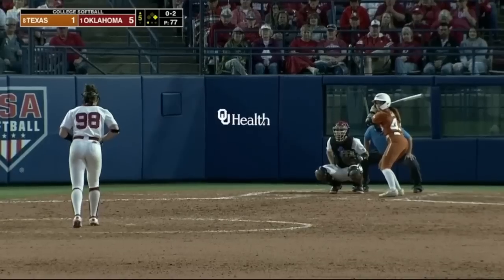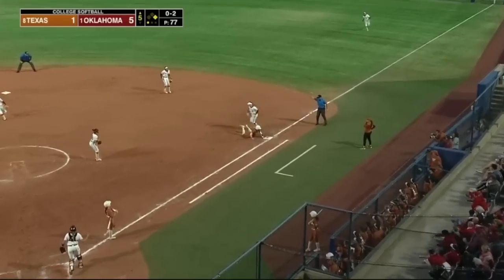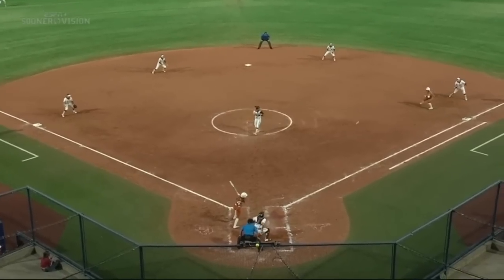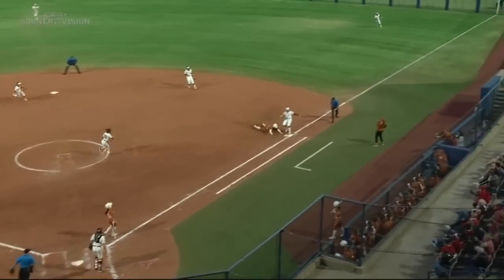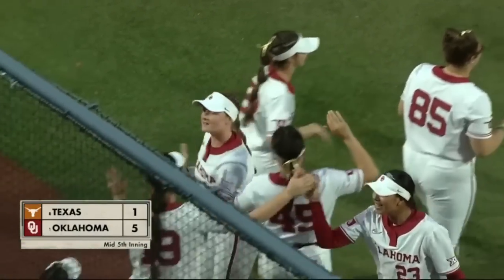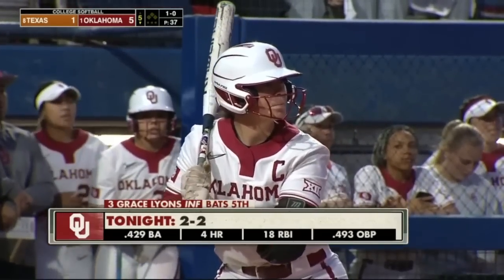This is where you want to be — to be in the middle of the action. This one lined to third, caught by Erickson, and the double play. Double plays keep rolling for Oklahoma. It's a line out play, hit hard by Good. That song will live in OU softball for me.